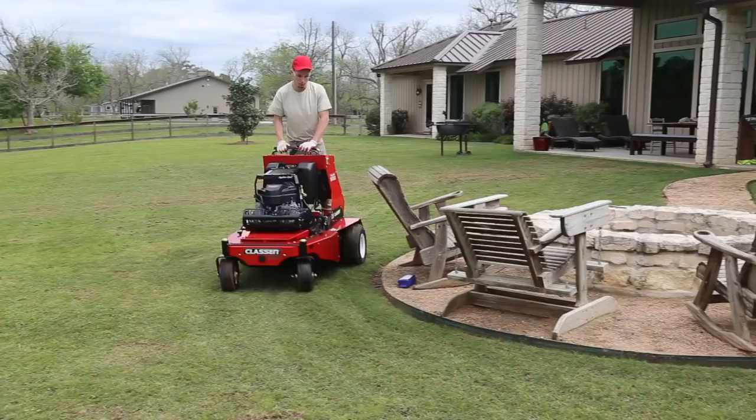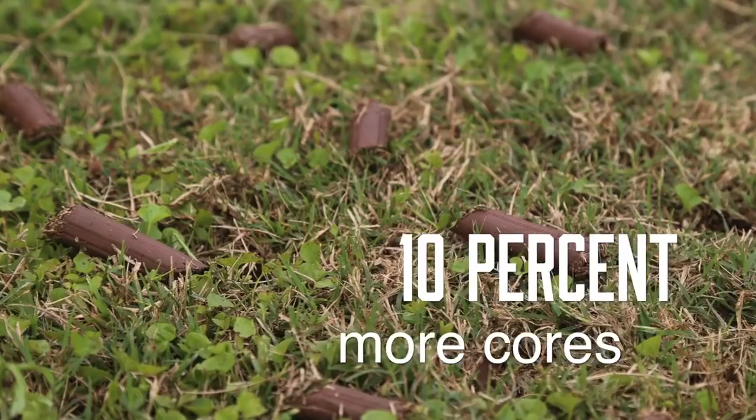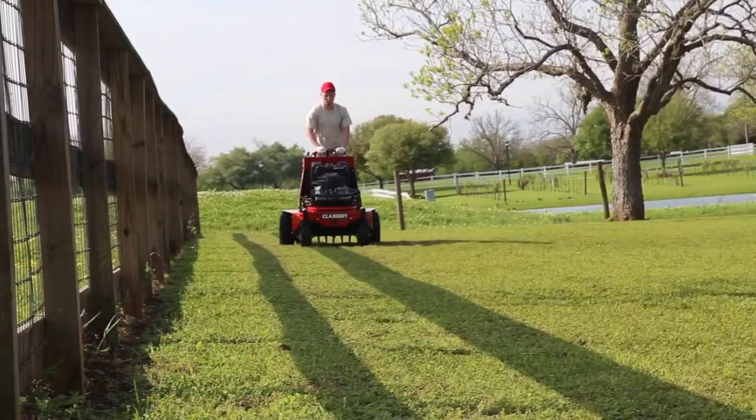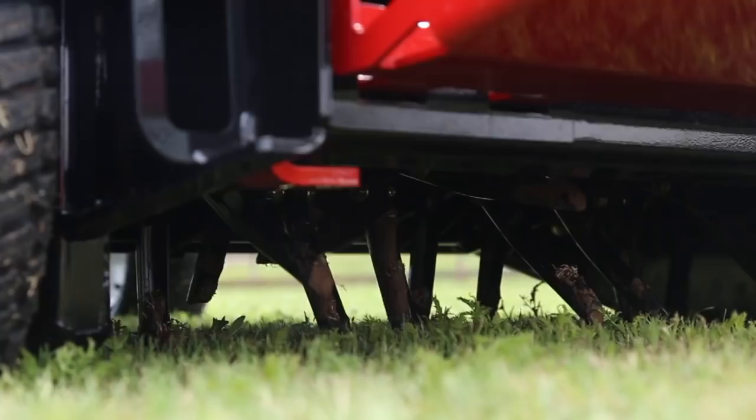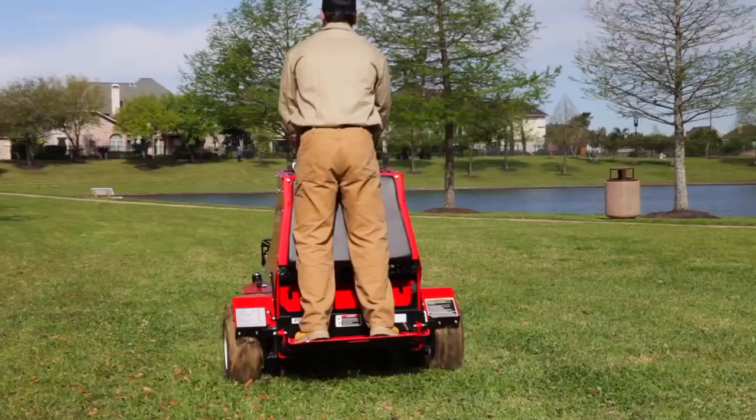A 15-horsepower Kawasaki engine with speeds as fast as 7.4 miles per hour powers the machine, and its rapid time-lowering and raising control is 27% faster than competitive units. Adding to efficiency — Klassen, serious lawn care made easy.